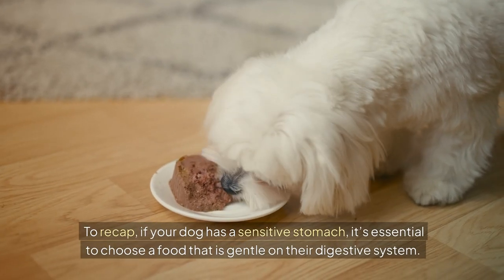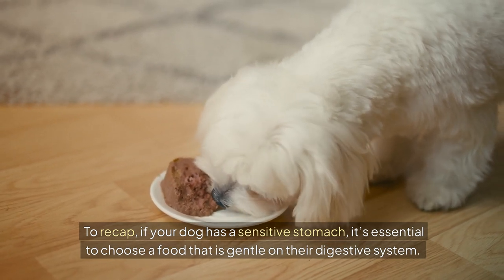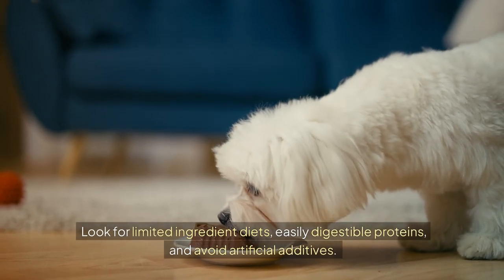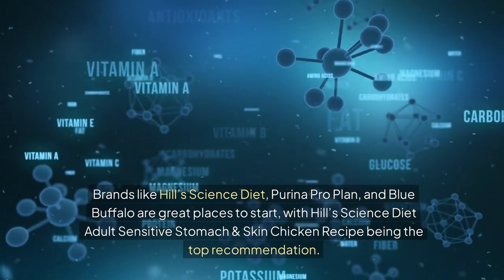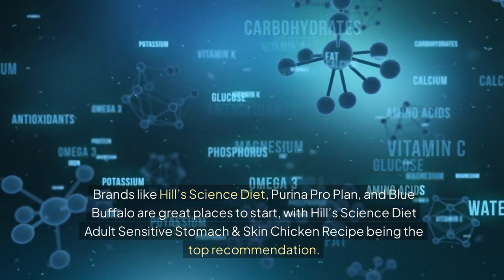To recap, if your dog has a sensitive stomach, it's essential to choose a food that is gentle on their digestive system. Look for limited ingredient diets, easily digestible proteins, and avoid artificial additives. Brands like Hill's Science Diet, Purina ProPlan, and Blue Buffalo are great places to start, with Hill's Science Diet Adult Sensitive Stomach and Skin Chicken recipe being the top recommendation.